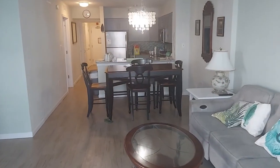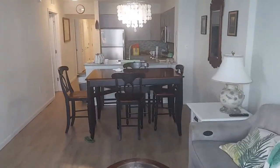Alright, so again, that is the Palms Resort — three bedroom.